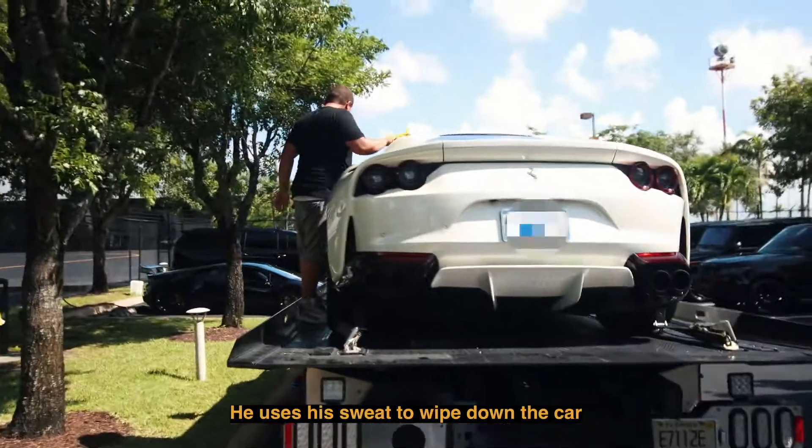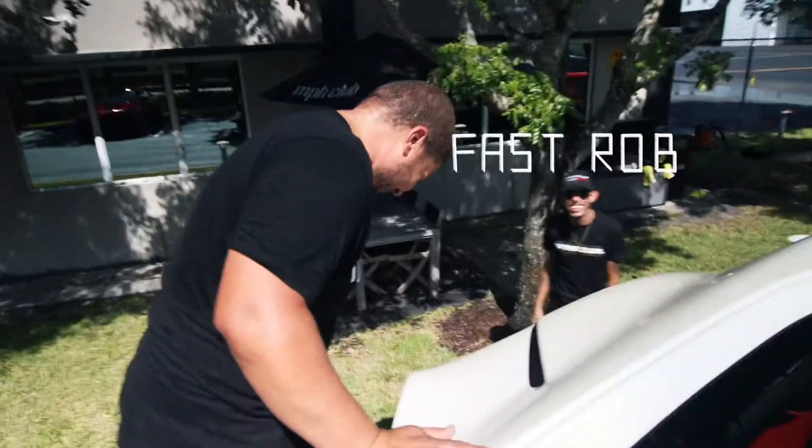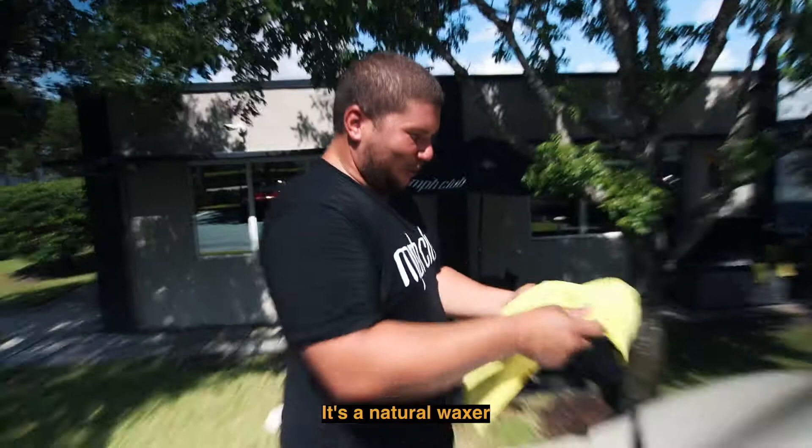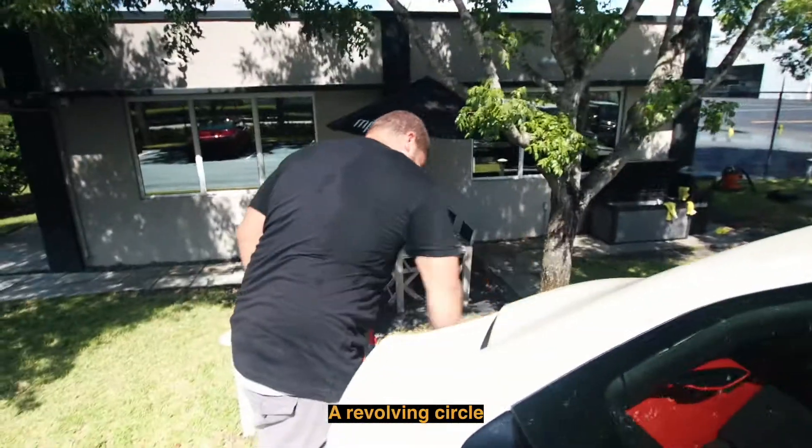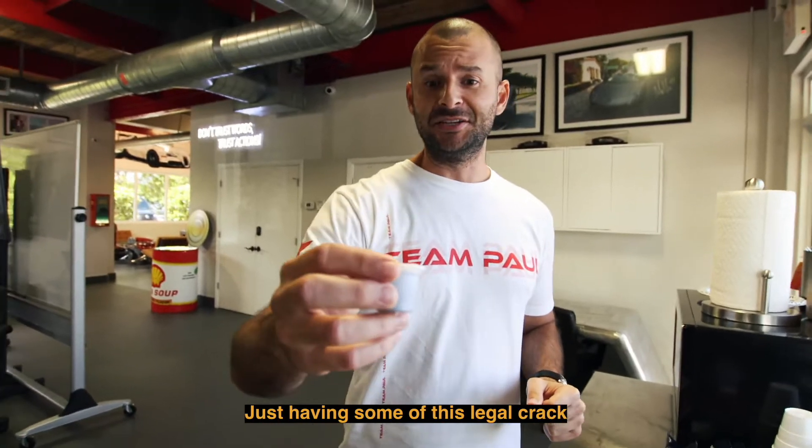He uses his sweat to wipe down the car — it's a natural wax. Let's have some of this legal crack.